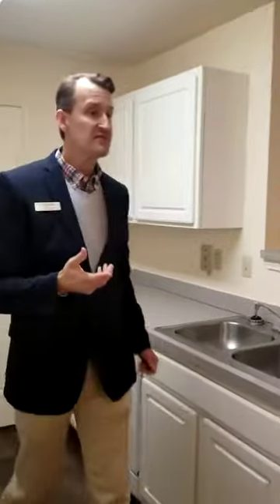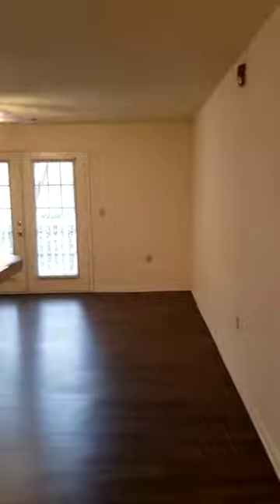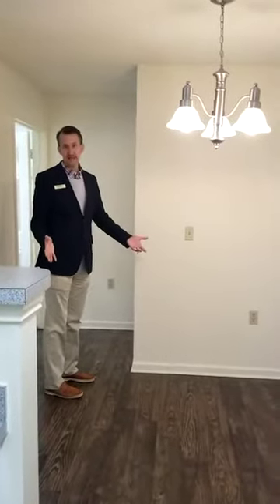In the one-bedroom home, you have a flexible space outside of your kitchen for a dinner table or desk. I call it a flexible space area because I've seen it done in many different ways.